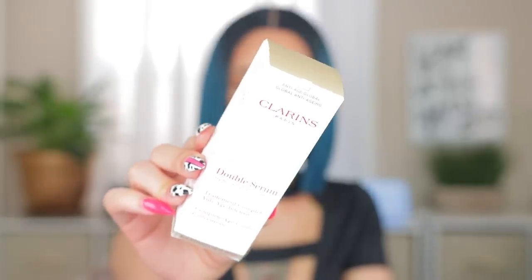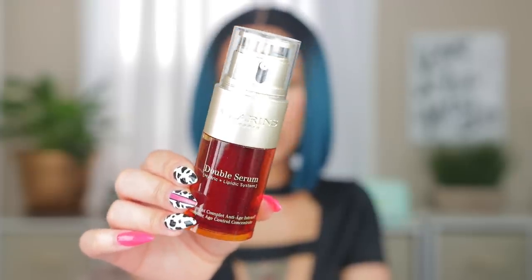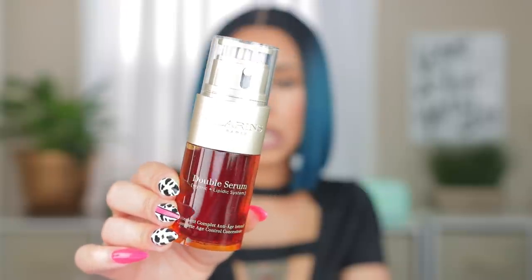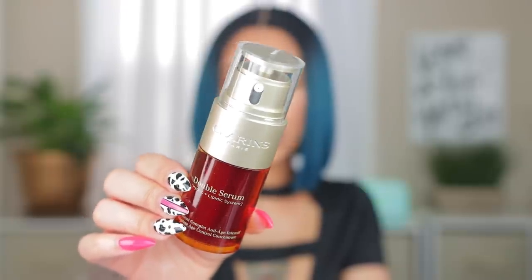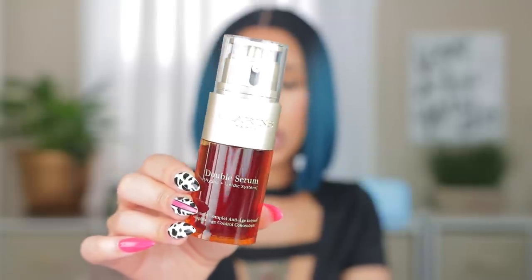Next is the Clarins Double Serum — I've been hearing so many good things and Keiko sold me on this too. It gets a lot of hype just like the Estée Lauder serum. They say it's nice and moisturizing, makes your skin feel hydrated, healthy, and plump — and it's anti-aging, which I definitely need. Your girl is middle-aged so I always have anti-aging treatments and serums in my routine somewhere.